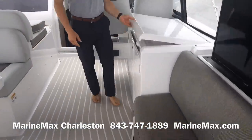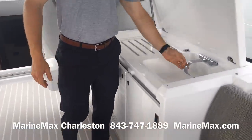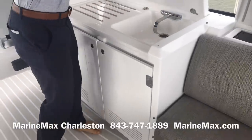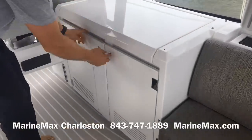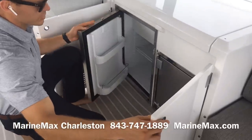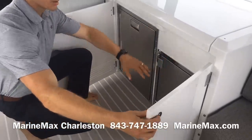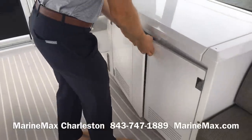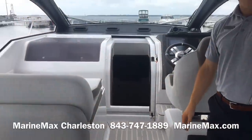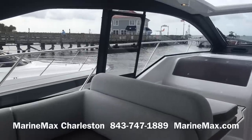Further forward we've got a prep area and a wet bar with a sink, a refrigerator, and an ice maker just beneath. As you can see, there's a seamless transition from the aft social zone to the cockpit here.